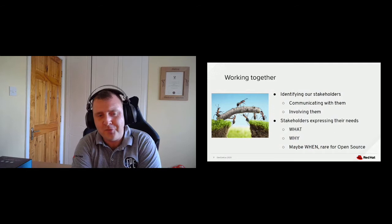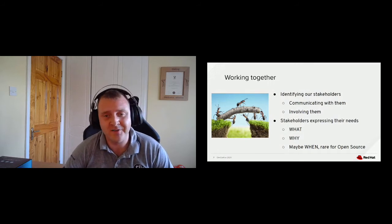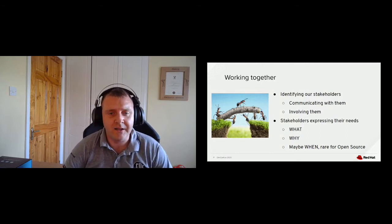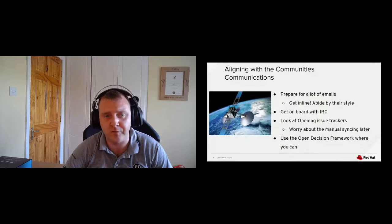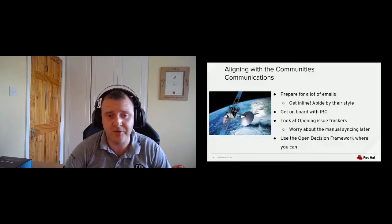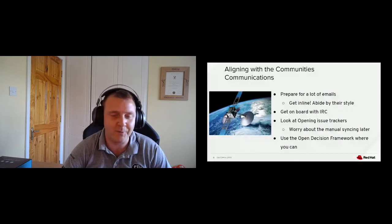Open source is a very communication-heavy experience. Prepare for a lot of emails — multiple email lists are the norm in open source communities for development, infrastructure, and all subgroups. You need to be on them and listening, but set up good filters and watch for your keywords. You will learn a lot passively from just observing, and you will gain valuable feedback about your team, your product, your interactions, and the perception of your team. Get in line — abide by their style.